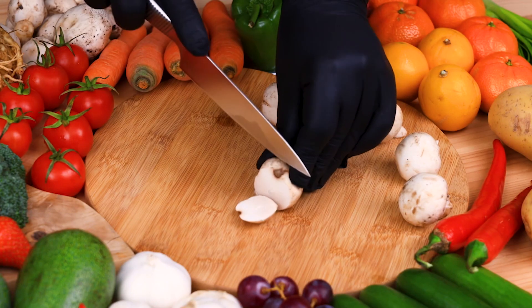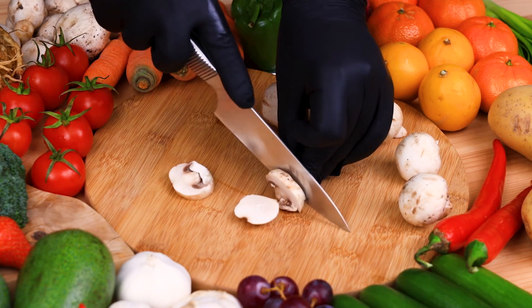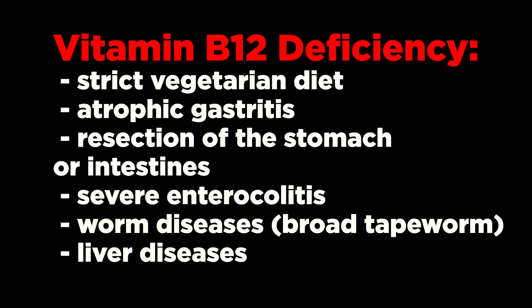Deficiency of vitamin B12 occurs with a prolonged strict vegetarian diet of purely plant foods without milk, eggs, meat, or fish; in violation of its assimilation; in atrophic gastritis; resection of the stomach or intestines; severe enterocolitis; worm diseases such as broad tapeworm; and liver diseases. Relative vitamin deficiency can also occur during pregnancy and chronic alcoholism. Interestingly, it may take more than five years for signs of vitamin B12 deficiency to appear after the body's reserves are depleted.